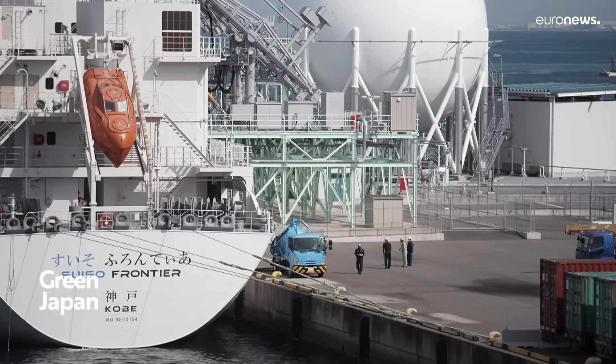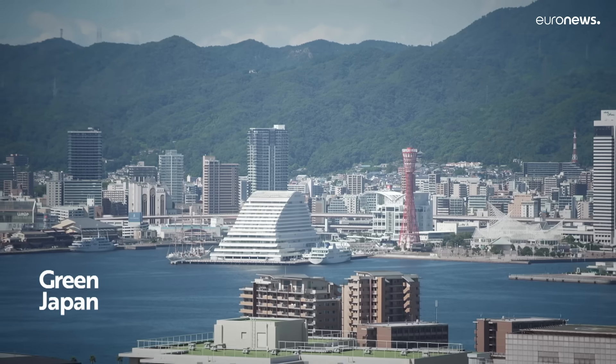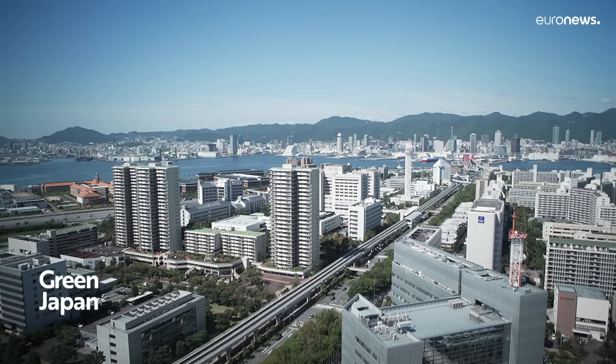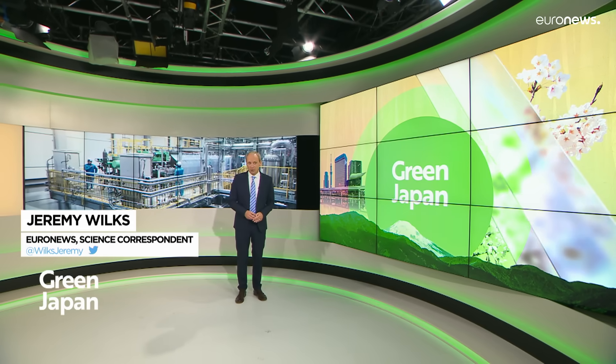The introduction of hydrogen has become a pressing issue for global warming, and we feel the weight of our responsibility. As Japan heads for a more sustainable energy mix thanks to its investment in hydrogen, we return with Green Japan next week with more innovative ways to combat climate change.